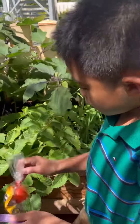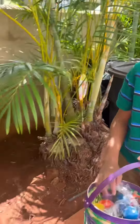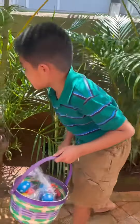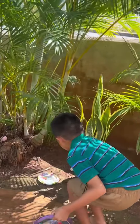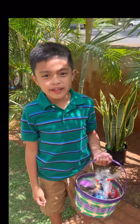One, two, three, four, five. Six, seven, eight, nine, ten. So far I got ten eggs in this basket. We need to find the rest of them. They're hiding and we need to find them.